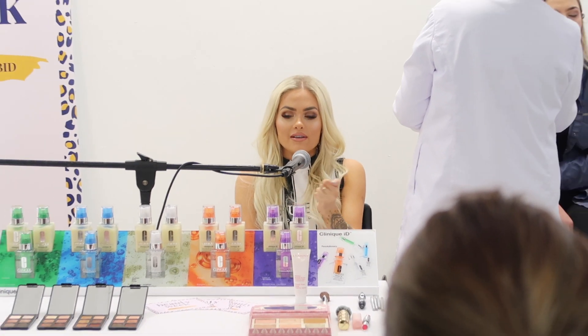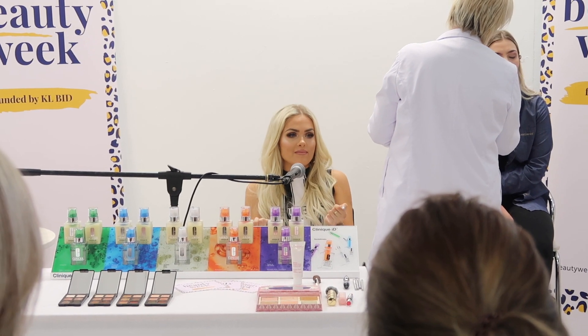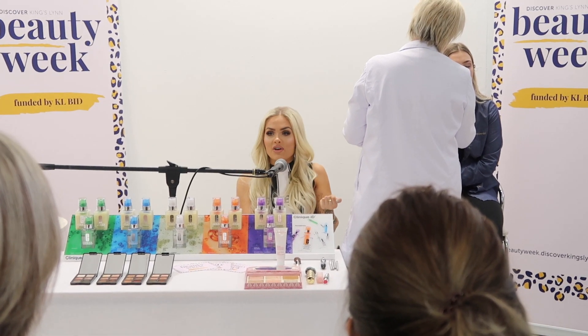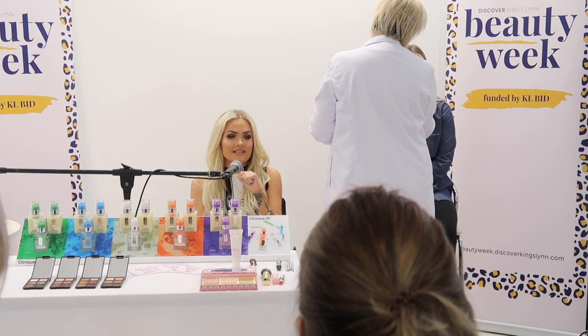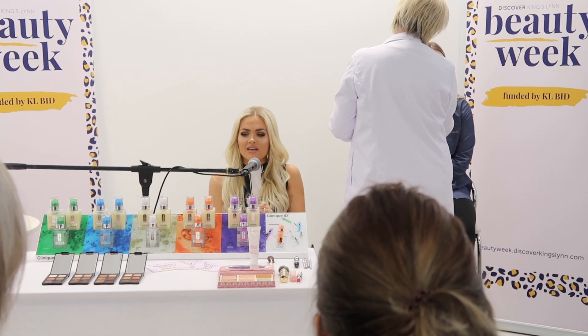Inside each palette you get a step-by-step guide so you can create a day-to-night look, in case you're a bit confused with the way you should put the colors. With makeup there's no rules — you can do what you feel happy with because it's your personal expression of yourself. It's being creative, so do what you wish, but it's sometimes nice to have these little guides if you're a little bit confused or stuck.